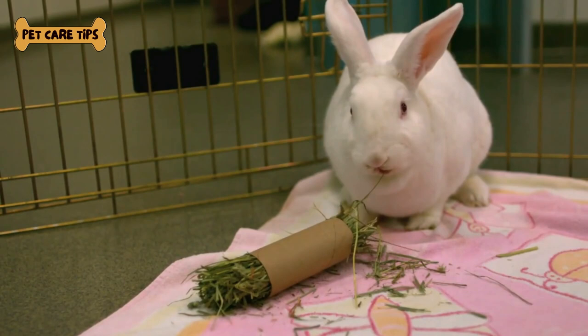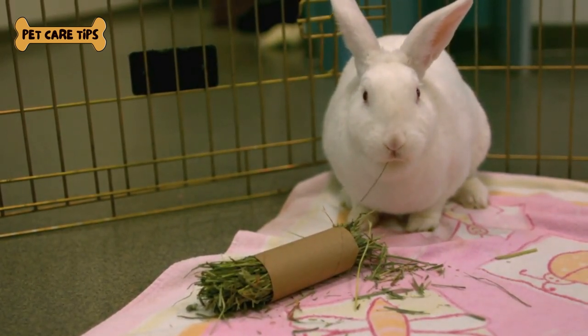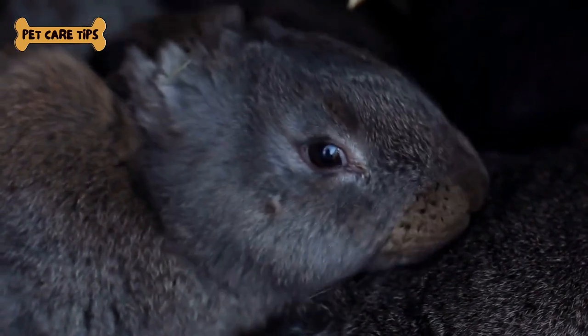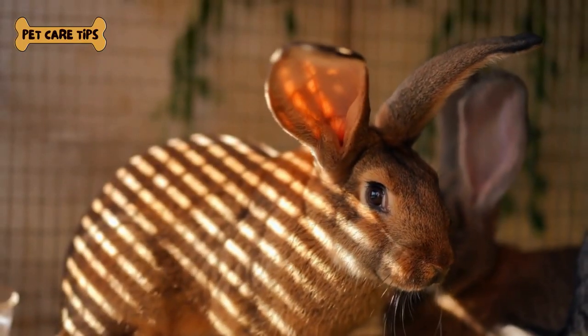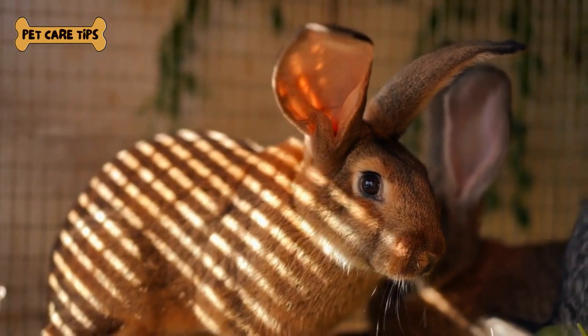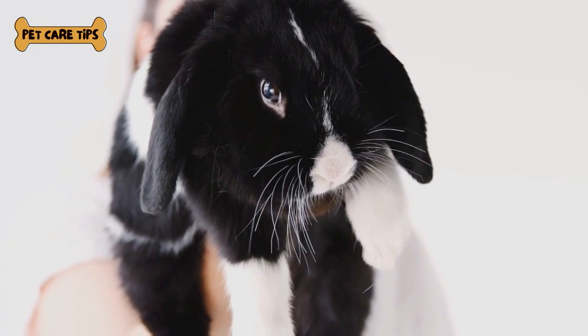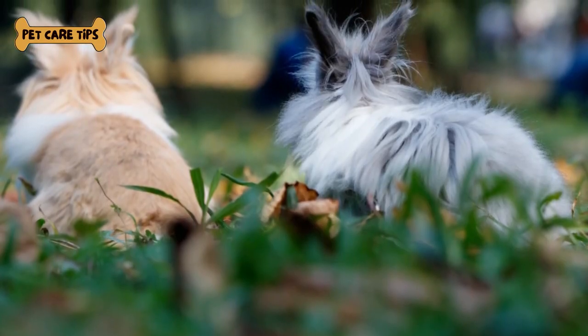Now, let's dive into the essential tips for providing the best care for your Angora rabbit. Tip number 1, Grooming: Angora rabbits require regular grooming to prevent their fur from matting and tangling. Brush them at least once a week, and be gentle to avoid hurting their delicate skin. Tip number 2, A Proper Diet: A high-fiber diet with hay, fresh vegetables, and a balanced rabbit pellet mix is crucial for their health.